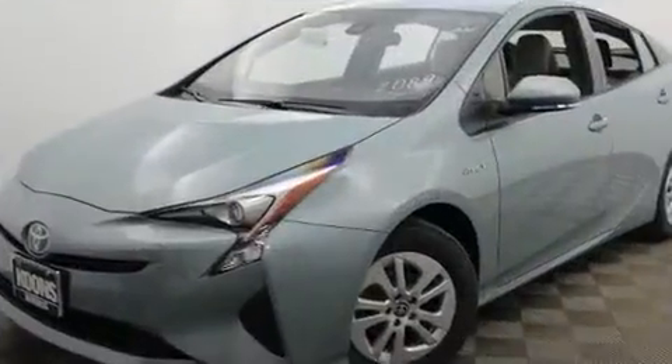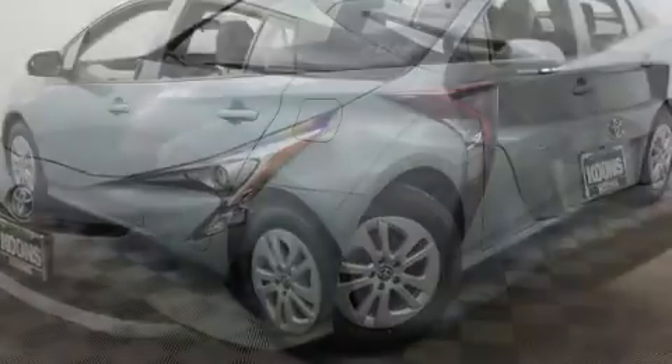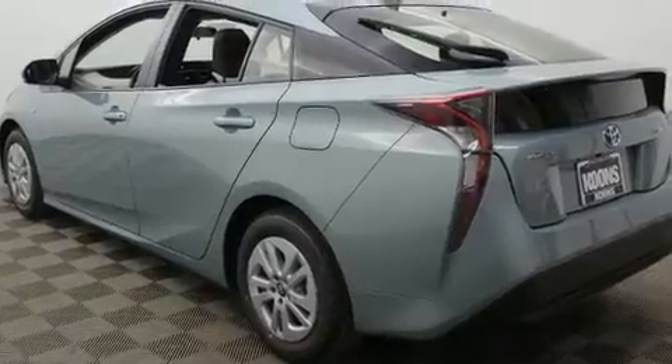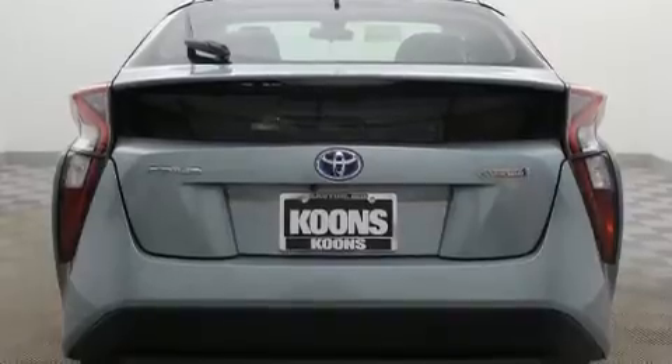It's equipped with tons of terrific amenities, but it won't break your budget. Such as cruise control, delay off headlights, one-touch window functionality, rear wipers, and remote keyless entry.